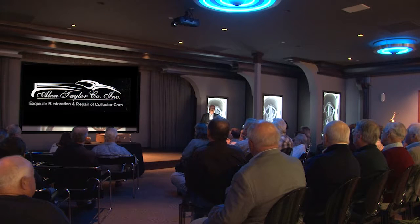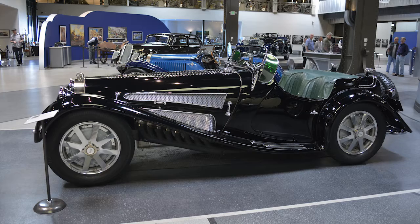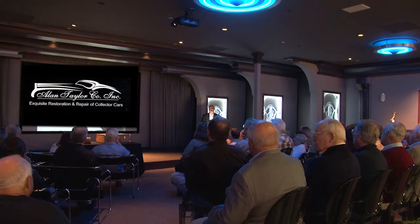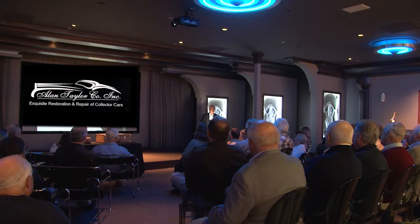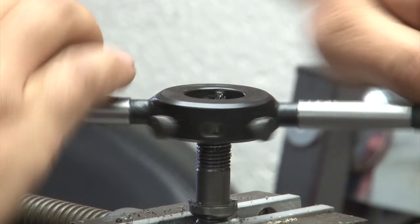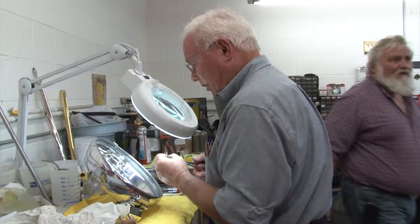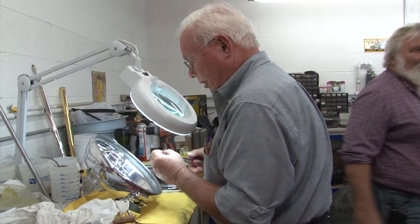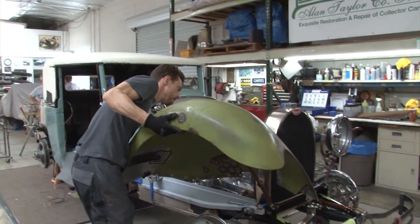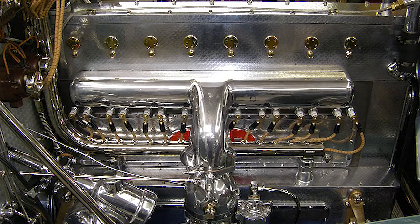There's nothing more beautiful than a French design car. The Italians make beautiful cars too, but it's nothing like the French. Of course, Bugatti was an Italian living in France, so you get a little combination of both there. The Art of Restoration is just that — it is an art form. We are craftsmen, we are artists, and we approach an automobile as an art form. It's rolling art.